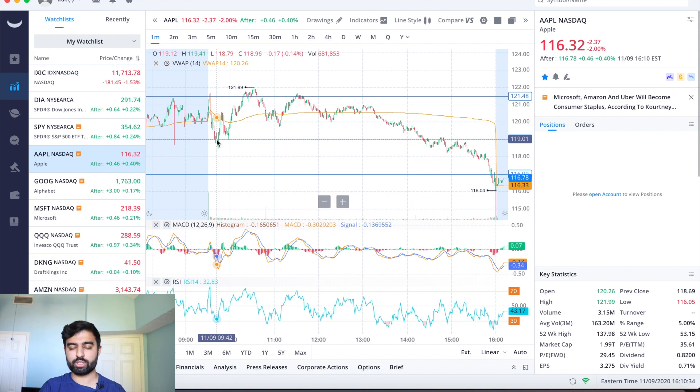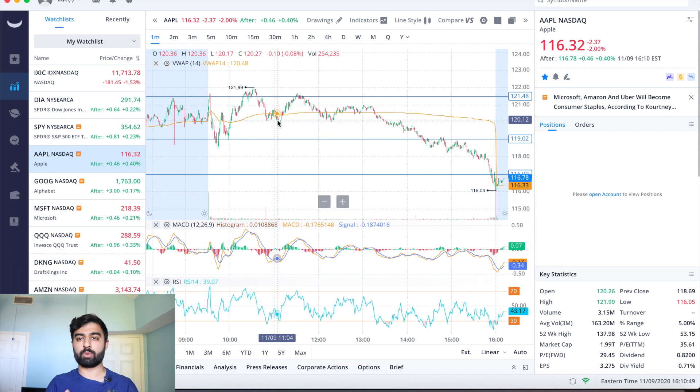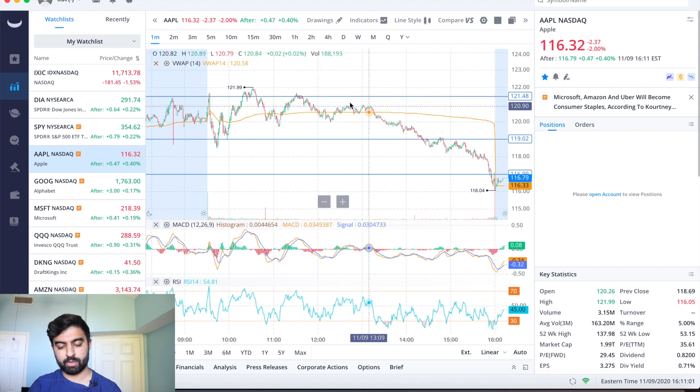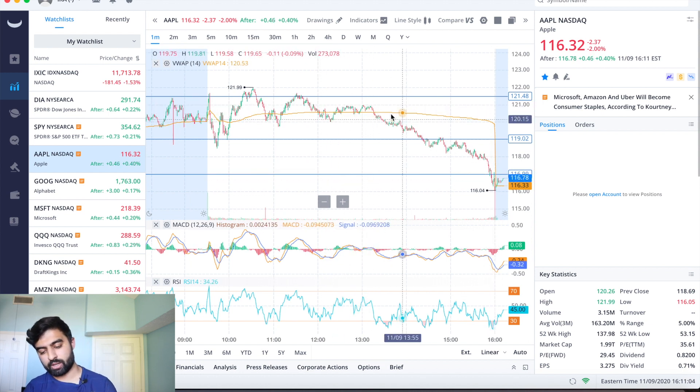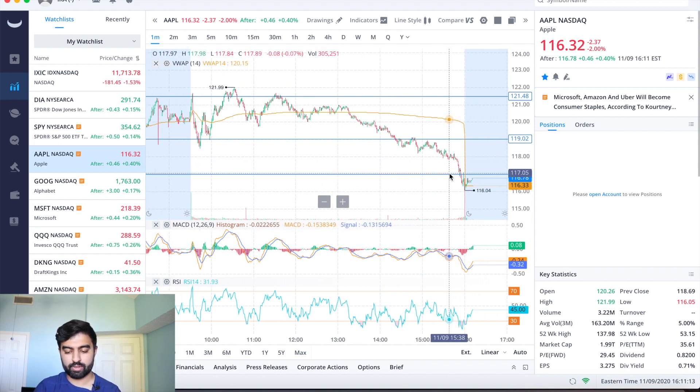After getting rejected at 121, we dropped all the way down to our other channel at 119, broke below it about half a dollar, then pushed back up. We came down and tested it again, barely broke the other channel, and then we just fell hard for the second half of the day — from the high 120s all the way down to 116. That end-of-day move was a bit of profit taking and a sell-off since we had rallied a lot during the course of the day.